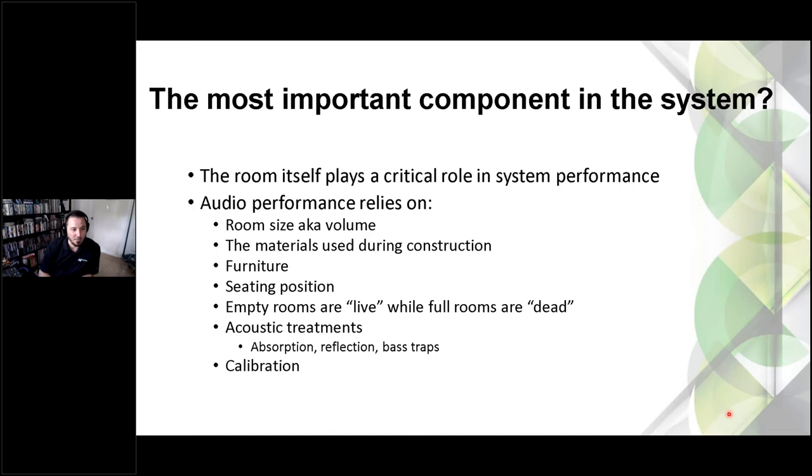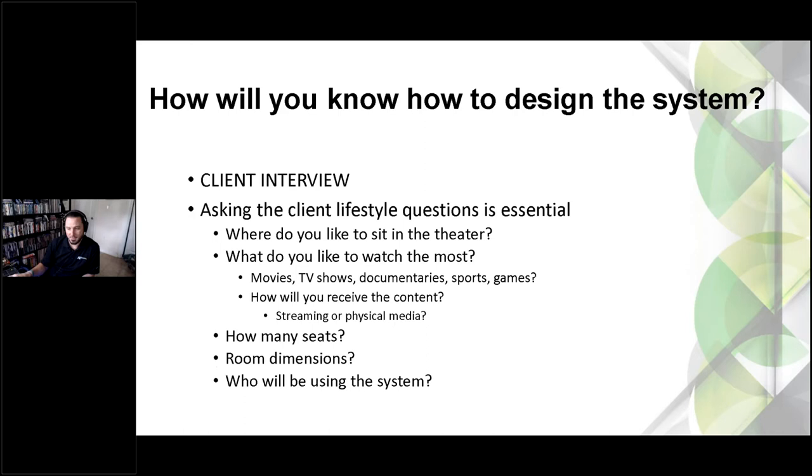The type of furniture matters: cloth tends to absorb where leather tends to reflect, which can make a big difference in how the system sounds. Seating position is important with audio — being in the sweet spot is critical. Calibrating audio is, in many ways, very similar to calibrating video. An AVR manufacturer won't know your room or your speaker configuration, so it's super important to match the speakers and system to the room it's in.